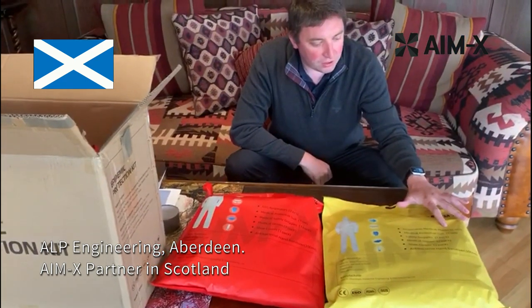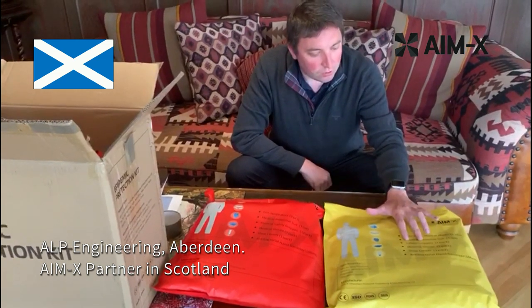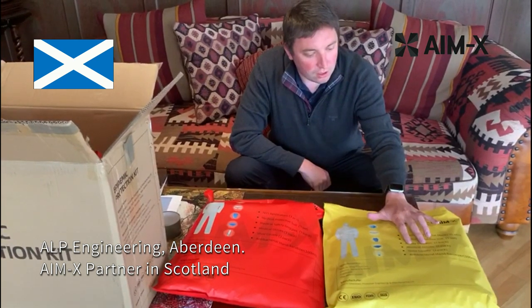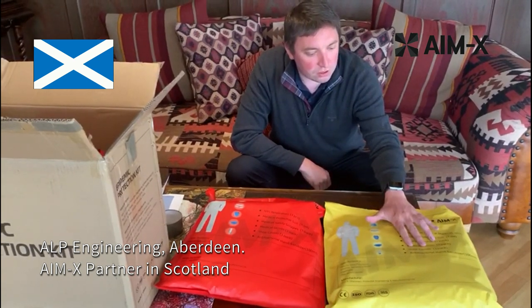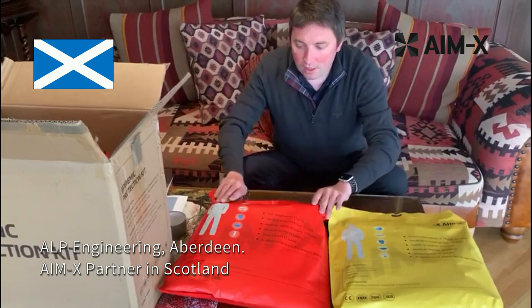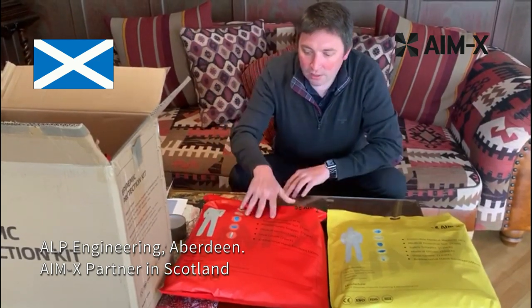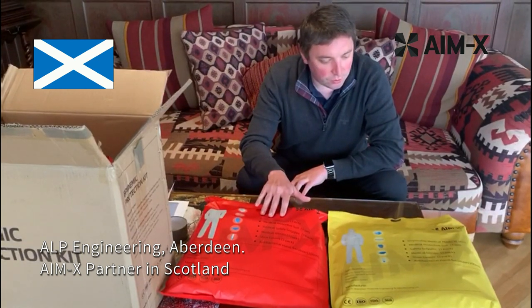Inside the Personal Care Kit includes five disposable medical masks, one personal protective suit, one pack of safety goggles, three pairs of medical gloves, three pairs of shoe covers, and antibacterial hand sanitiser.